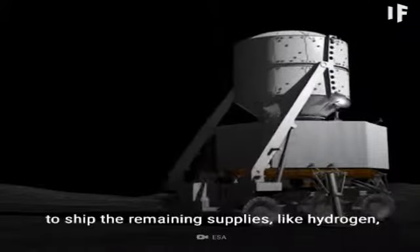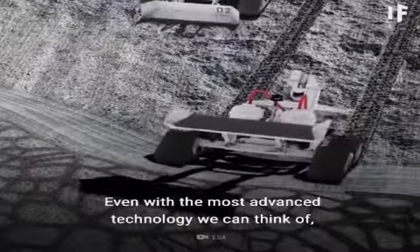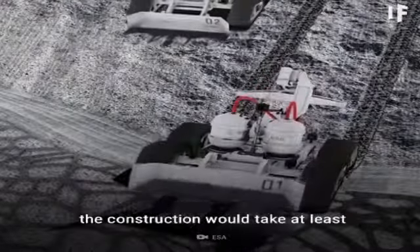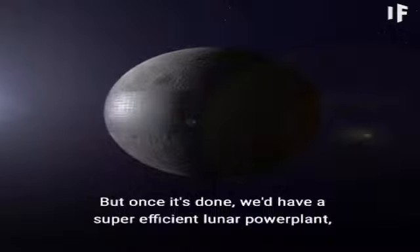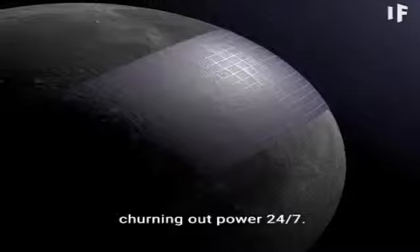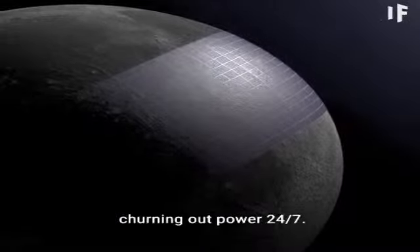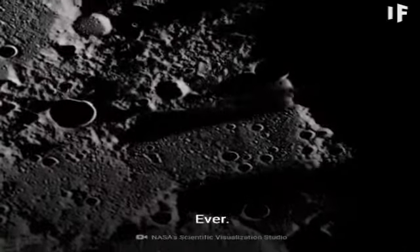Meanwhile, astronauts on Earth would be working on building spaceports in low Earth orbit to ship the remaining supplies, like hydrogen, to the moon. Even with the most advanced technology we can think of, the construction would take at least two generations of humans to complete. But once it's done, we'd have a super-efficient lunar power plant churning out power 24/7, because there are no bad weather days on the moon — ever.